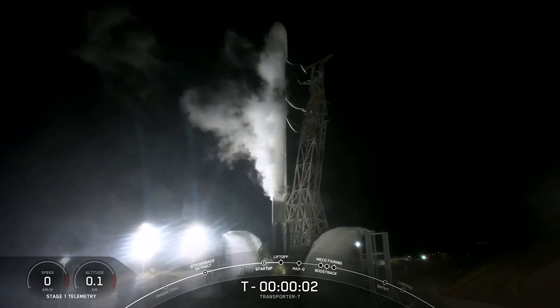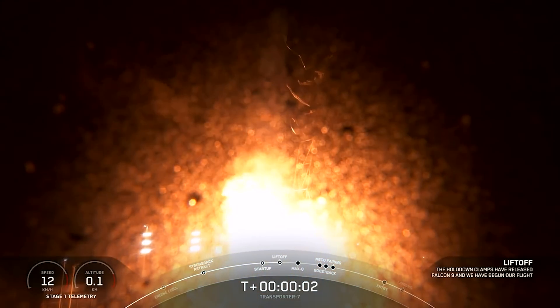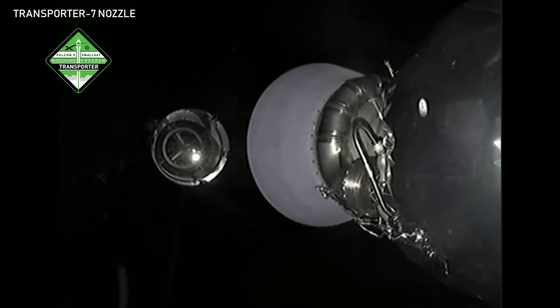Hi Rocketeers, I'm Charlie Garcia. Some of you may have recently watched the Transporter 7 launch — three, two, one, ignition, engine's full power, and lift off of Transporter 7 — and seen something a little funny with the second stage engine. SpaceX flew a shorter than normal nozzle extension, and I wanted to briefly talk about why they may have chosen to do that.